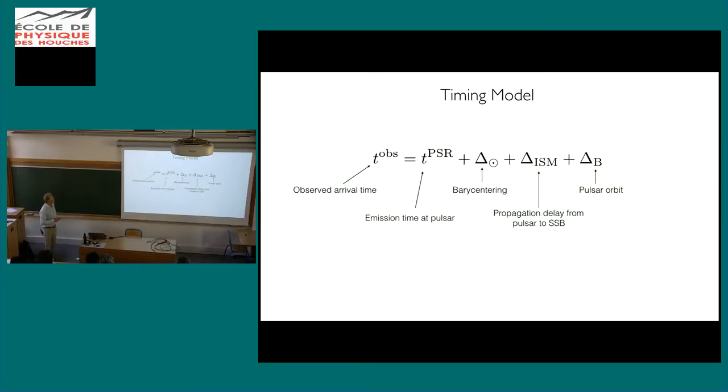The observed arrival time has many different contributions: the emission time at the pulsar; a collection of barycentering terms — mapping arrivals to the solar system barycenter, since the Earth's motion makes any single telescope's reading uninformative; delays from propagation through the interstellar medium; and all timing delays due to the pulsar's orbit and relativistic effects including gravitational and Shapiro time delays. You could do an entire class on relativity just using pulsar timing — it contains essentially every relativistic effect.